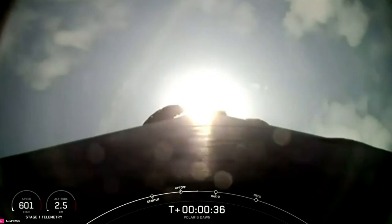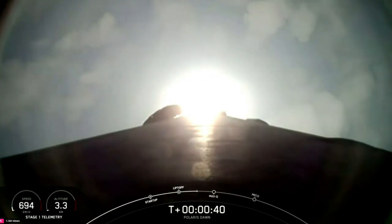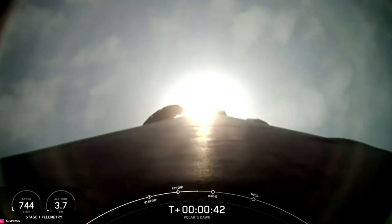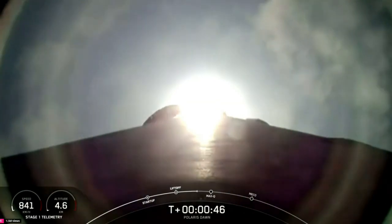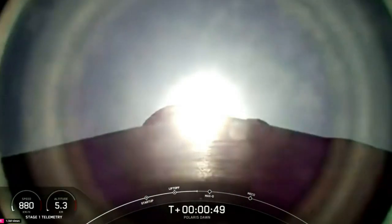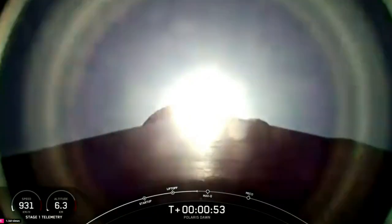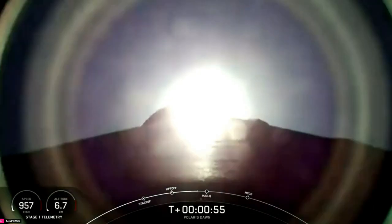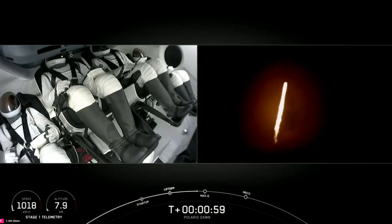T-plus 35 seconds into the Polaris Dawn mission, flying crew onboard Dragon and Falcon 9 to new heights. Power in telemetry nominal. We're throttling down in preparation for Max-Q. Next callout, the vehicle supersonic.